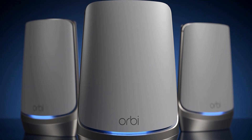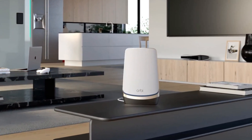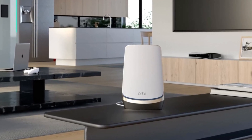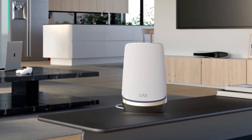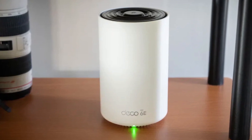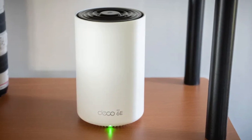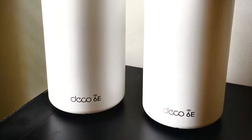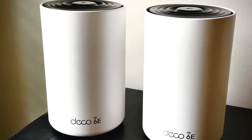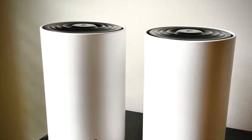Compatible with all major internet service providers including Comcast, AT&T, Verizon, and more, Deco XE75 works seamlessly with your existing setup, requiring only a modem for most ISPs. Enhance your home network security with TP-Link Home Shield, offering premium protection against online threats and IoT vulnerabilities. Enjoy free features including network security scans, parental controls, quality of service management, and detailed reports. Elevate your home networking experience with Deco XE75, where innovation meets reliability, ensuring a connected future for your smart home.